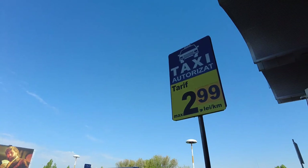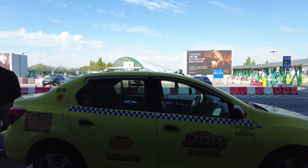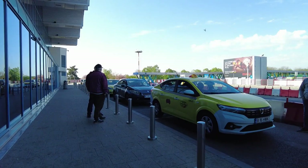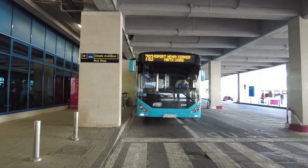When taking a taxi, it's important to make sure that you use a licensed taxi service, like this one you see here, to avoid scams. Look for taxi stands that are clearly marked and have a list of approved taxi companies. It's also a good idea to confirm the fare with the driver before getting into the taxi.